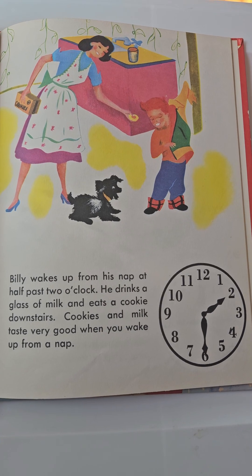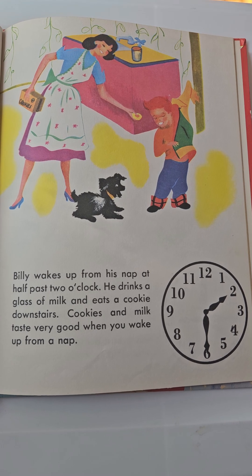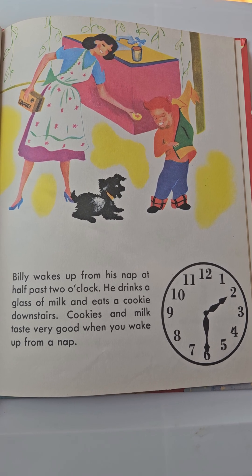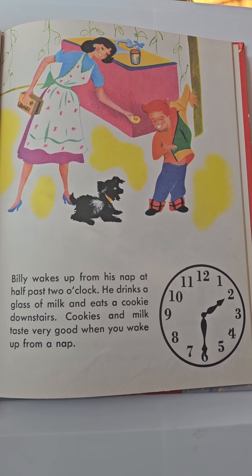Billy wakes up from his nap at half past two o'clock. He drinks a glass of milk and eats a cookie downstairs. Cookies and milk taste very good when you wake up from a nap.